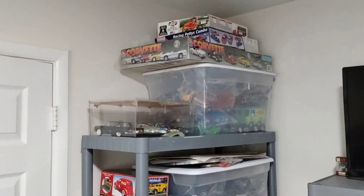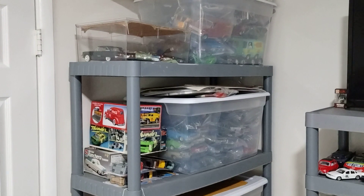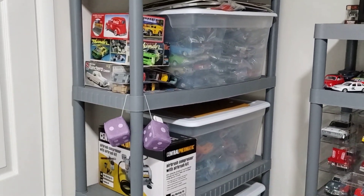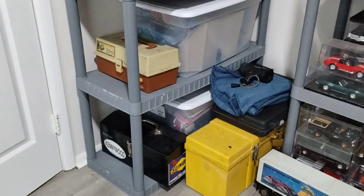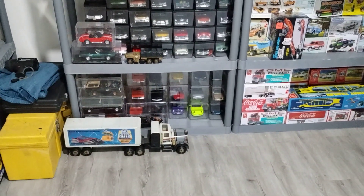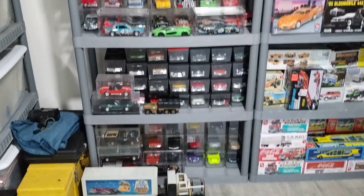Behind the door here you can see my wife's Corvette set, my cars that I need to get put on display, and more shelving. I also have my supplies, fishing bags, toolbox, a blanket — not sure why the blanket is in here — and my old Tonka truck from childhood that I've had since I was 13.